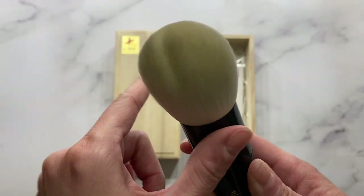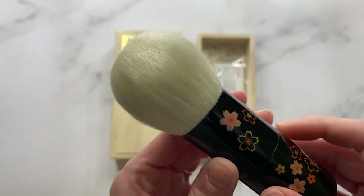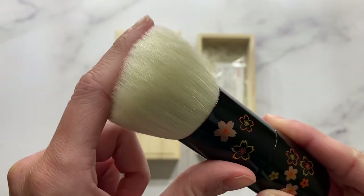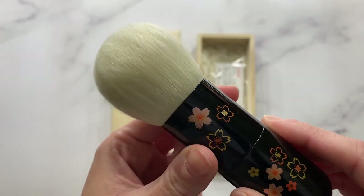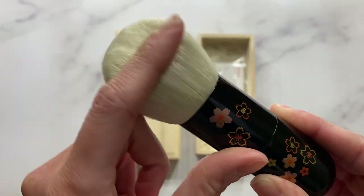Mine has a little dent from the packaging so don't mind it. I have not washed this yet but look at the shine to the bristles — they're like translucent. The hairs are very straight, very fine.